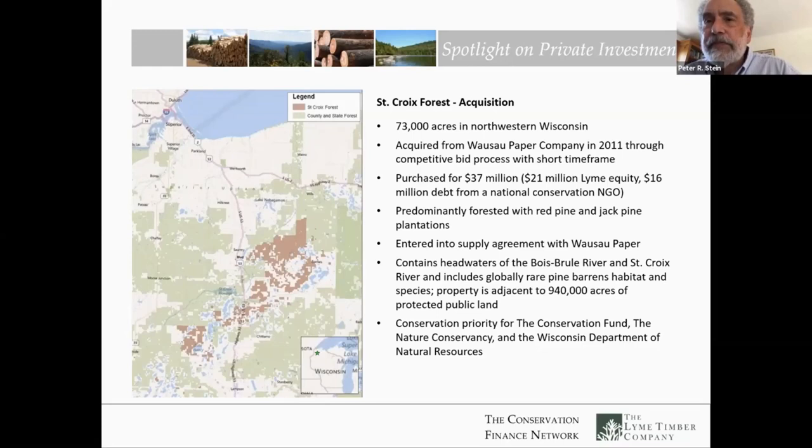We were able to acquire the property by the end of 2011. We used $21 million of equity — meaning capital from our fund, the Lime Forest Fund 3 — and we borrowed $16 million from the Conservation Fund. When we went to borrow that amount of money, they said they didn't quite have that amount. Together, the Conservation Fund and Lime Timber approached the McKnight Foundation in Minneapolis. They made a program-related investment to the Conservation Fund that allowed them to provide that additional debt, bringing it up to $16 million.